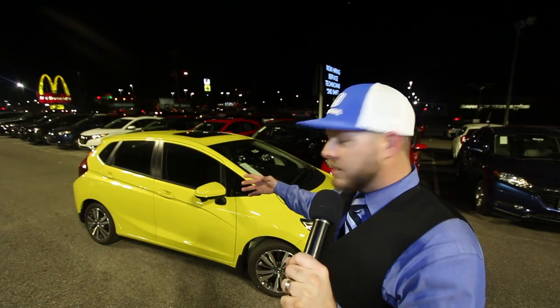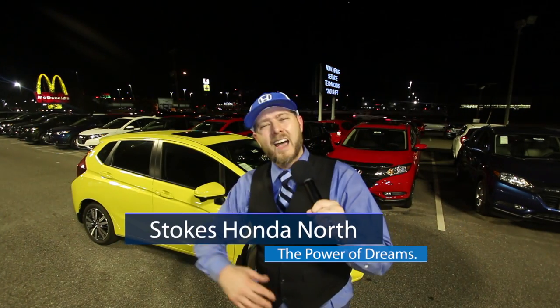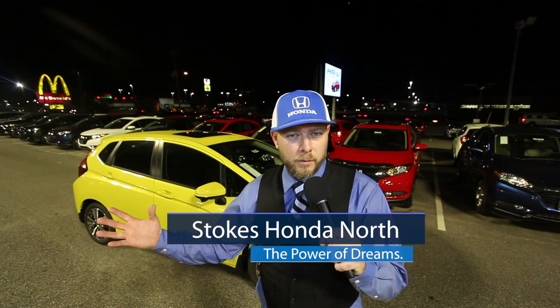That's the Honda Fit in a nutshell. Everything behind me is Honda Fits and Honda HRVs — the HRV is a smaller compact crossover, while the Honda Fit is the small compact gasoline engine car that gets great fuel economy. Come on down and see us at Stokes Honda. We're here having a good time on this Friday night and we look forward to meeting you. I'm Chad Dobier, signing out — we'll see you soon.